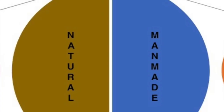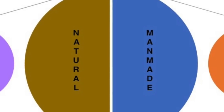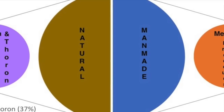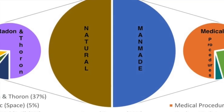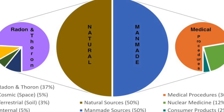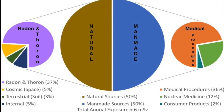Don't forget, at the end of the day everybody gets some radiation. As seen in the pie chart on the left, 50% is made of natural sources of radiation, and on the right, 50% is from man-made sources of radiation. In the natural sources of radiation, most of it is from radon and thoron, whereas in the man-made sources, most of it comes from medical procedures.